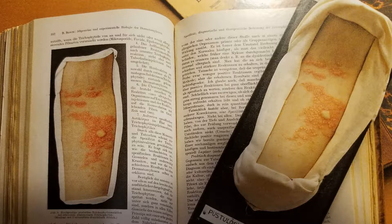I highly recommend, if you're in Zurich and you're interested in anatomy, physiology, pathology — especially of skin disorders — this is the place to go.